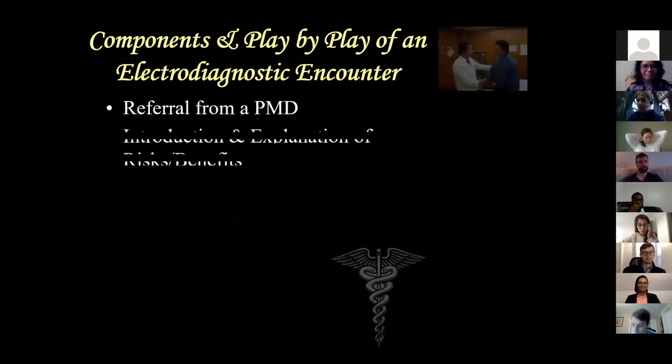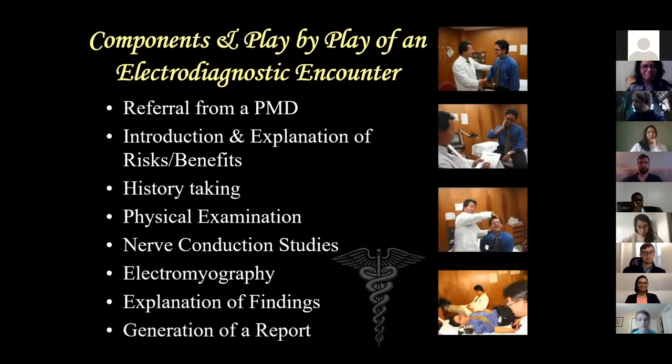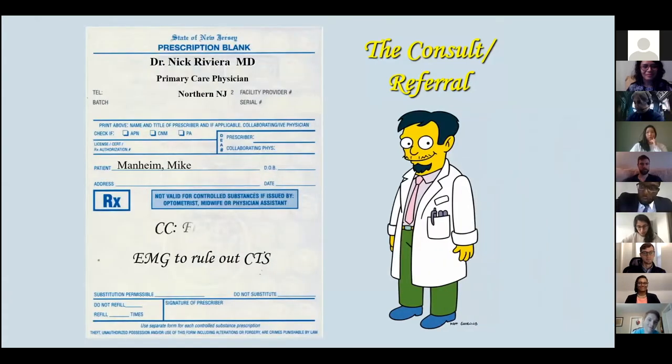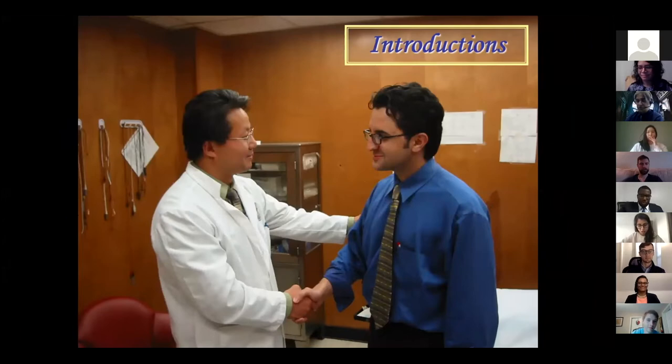We're going to go through a play-by-play. First, you're going to get some kind of referral - it could be really anything. You'd be surprised at the things I've been told to rule out and the things that brought them into the lab. Introduce yourself. Make sure they know that you're a doctor, that you went to medical school. I literally have to tell them: yes, I did residency, and today I'm wearing more of a technical hat.